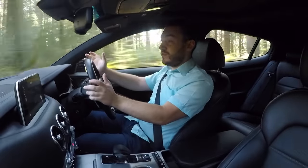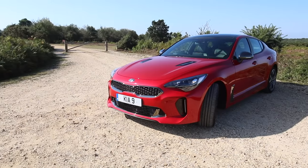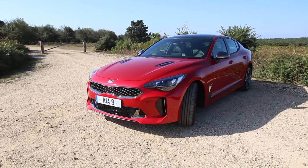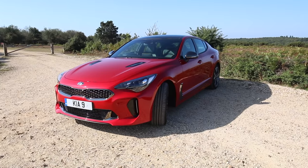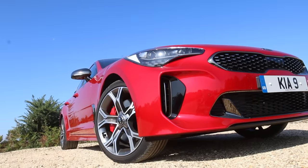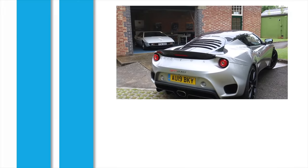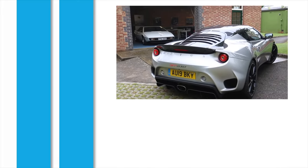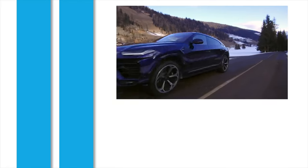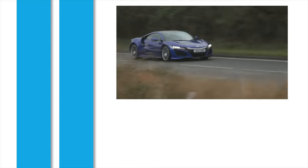At £40,000, it rivals its competitors in price point, performance and technology. I think badge snobbery may play a bit of an issue — people who want to spend the same amount on something with a three-pointed star on its nose, for example. But the Kia is certainly worth considering. It's one of the most characterful vehicles in its class. We'll see you next time.